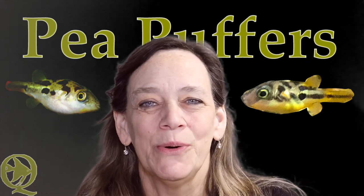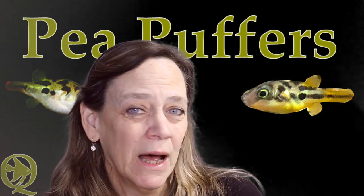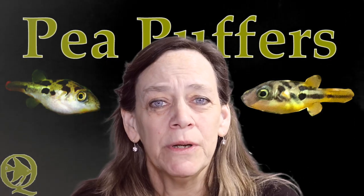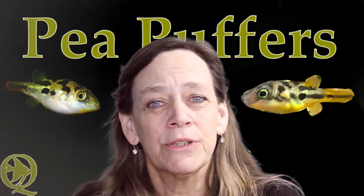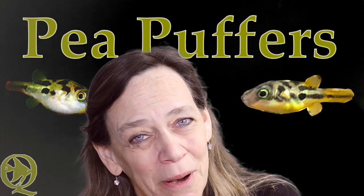Hi everybody, Susie Q here and welcome to Q Aquatics and Exotics. Today I'm moving my pea puffers downstairs into my new, almost completed fish room. I'm going to move them into a 20 gallon long, so let's go check out how I'm aquascaping this 20 gallon long for my pea puffers.